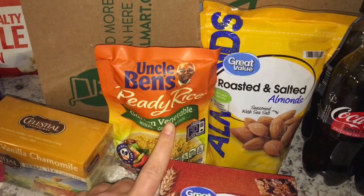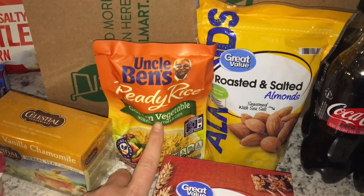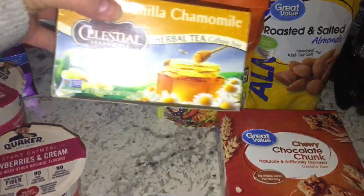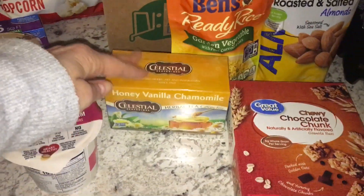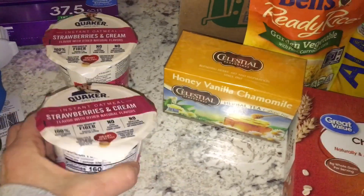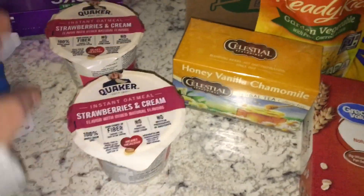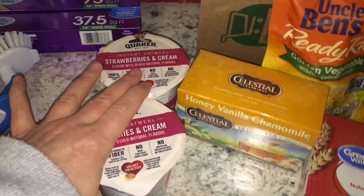Dinner is going to be this Uncle Ben's ready rice. The hotel that I'm staying in does have a microwave. And then for a snack in the evening, I grabbed some chamomile tea — again, there is a microwave in the hotel room. For breakfast the next morning, I'm going to have oatmeal. I grabbed two of these — they're quite small, only 160 calories a piece. Two strawberry and cream — you just add water, pop it in the microwave, good to go.